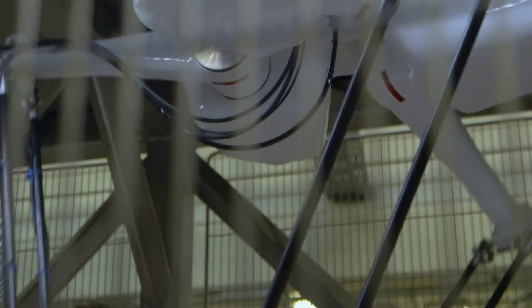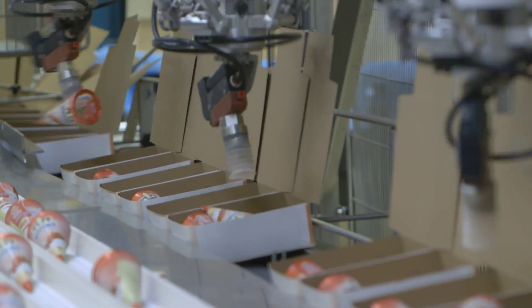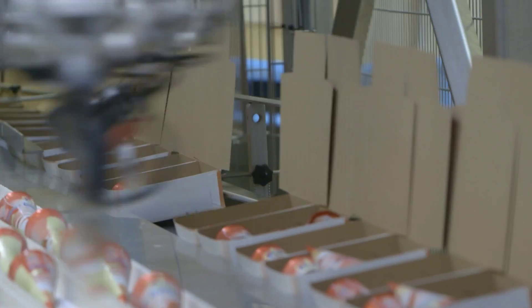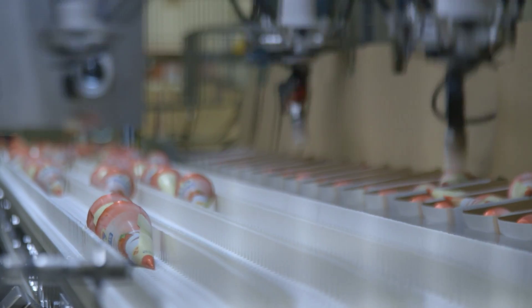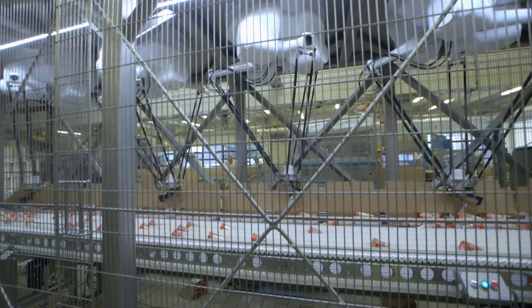In addition to high production capacity, Hennig Olsen focused on easy handling of boxes with different numbers of ice cream cones and future-proofing in their choice of solution. Hennig Olsen operates with boxes of 6, 8, and 12 ice cream cones, but they may also choose to pack 5 or 7. With this new solution, they only need to change the recipe if the number changes, and this flexibility is important to them, says Bo Hansen.